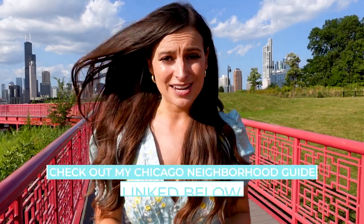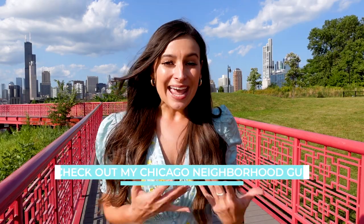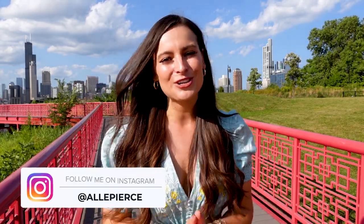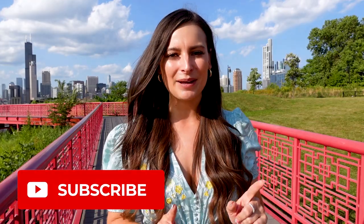Thank you so much for traveling with me through Chinatown. If you want even more recommendations on what to eat, see, and do in Chicago, then you've got to check out my Chicago neighborhood guide — I'm going to link it in the description. And if you want to explore even more of Chicago's multicultural neighborhoods, check out my Chicago neighborhood series; there's an entire playlist. If you want to connect outside of YouTube, follow me on Instagram at Allie Pierce. For even more travel videos just like this one, make sure you're subscribed and hit that bell. Until next time, friends, I'll catch you later — and I'll leave you with this awesome view.